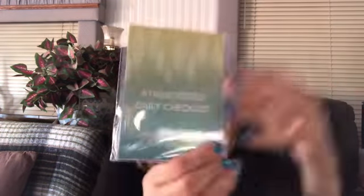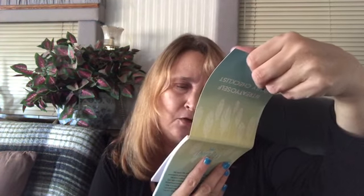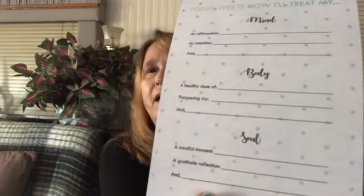So the first thing is a treat yourself daily checklist — and of course they wrap them so well, it almost makes it impossible to open. Hold on, I'm using all my muscles. I am drinking an energy drink, so that'll probably help. So we've got mind, body, and soul and an affirmation and intention.